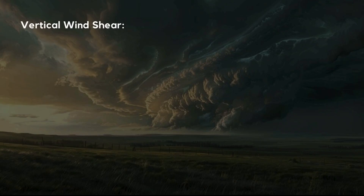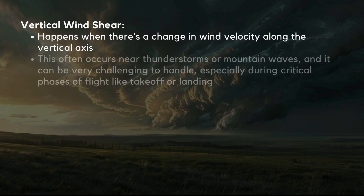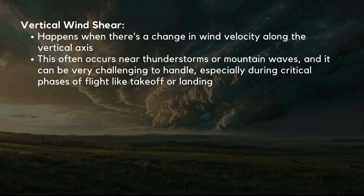Vertical windshear happens when there's a change in wind velocity along the vertical axis. Think of the aircraft climbing or descending through different layers of wind. This often occurs near thunderstorms or mountain waves, and it can be very challenging to handle, especially during critical phases of flight like takeoff or landing.